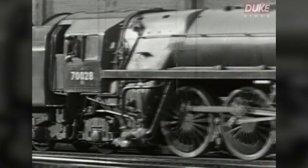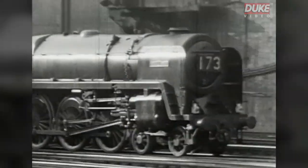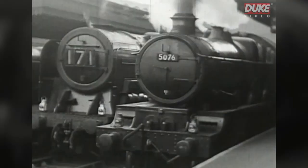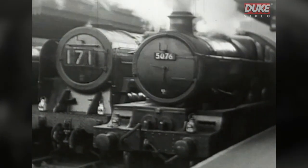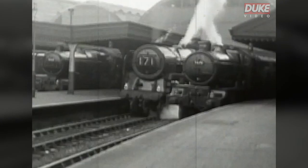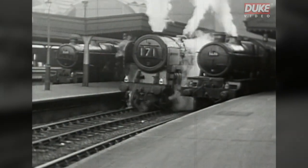Our regional roundup starts, as usual, with the Western — no longer great. A batch of Britannias was allocated to the Western in 1951, the first Pacifics on these metals since the solitary number 111 of the Great Bear, and, of course, LMS, SR, and LNER participants in the 1948 exchanges.